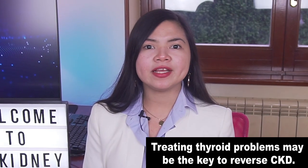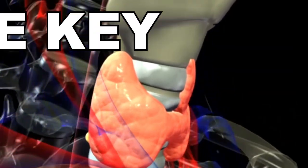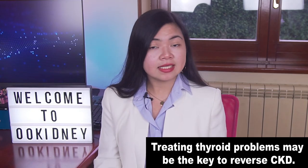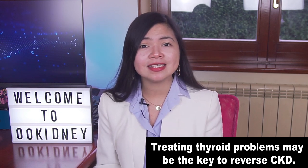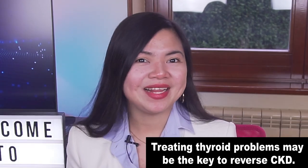Before that, there is another recent development in the treatment of kidney disease you really should know about. In particular, some researchers consider what I'm going to show you now the key to reverse kidney disease. Researchers believe this could potentially completely cure chronic kidney disease, at least in some patients.